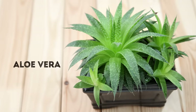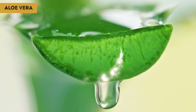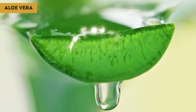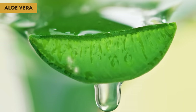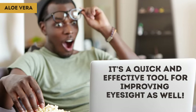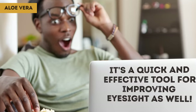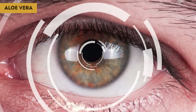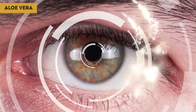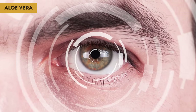Aloe Vera. Aloe vera is a miracle plant. No wonder people have been using it as a natural medicine and beauty product for centuries. It turns out that it's a quick and effective tool for improving eyesight as well. It's a great source of important vitamins and antioxidants that help with white blood cell production and tissue recovery. More than that, it protects the delicate membranes covering your eyes.